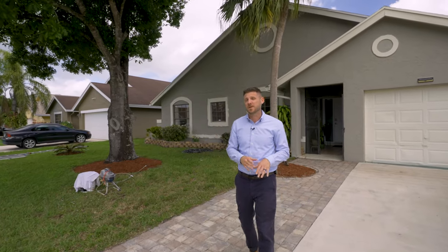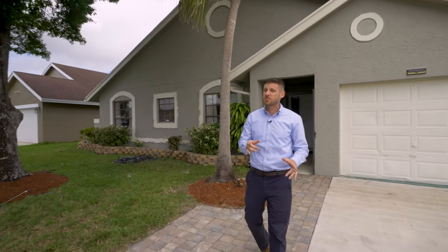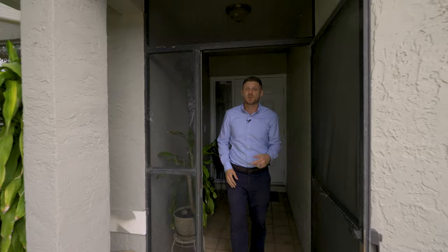We're in West Boca, where I grew up. If you're looking for a family-friendly, A-rated school community in West Boca, chances are you might end up here in Boca Winds. As you can see, the sellers in this community really maintain their homes — there's one being painted right now. Let's go inside and take a look at what the inside can offer you.